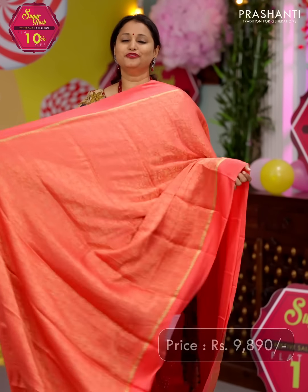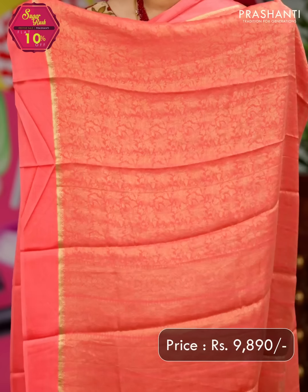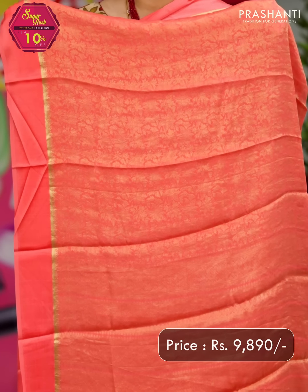Peach — one more beautiful single tone saree with brocade weaving and a floral pattern that runs all over the body, with plain borders on either sides. A rich self pallu — zari woven pallu — and a running blouse in peach. Priced at ₹9,890.